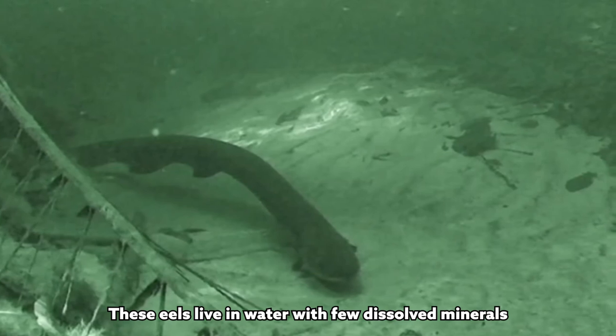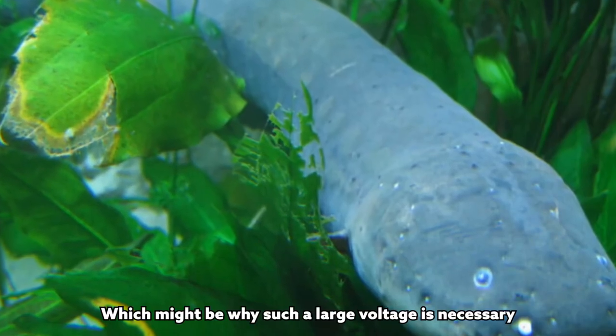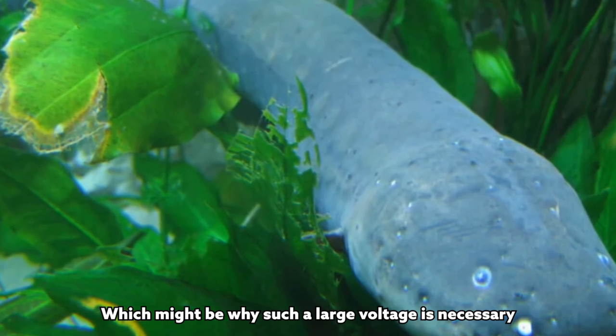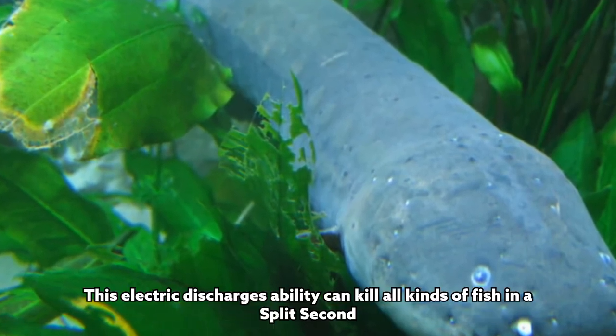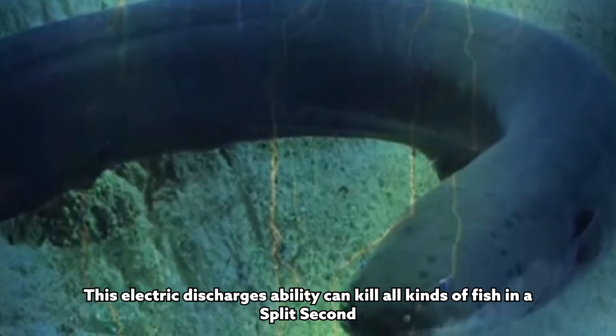These eels live in water with few dissolved minerals, meaning it has low conductivity, which may be why such a large voltage is necessary. This electric discharge ability can kill all kinds of fish in a split second.